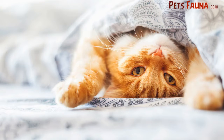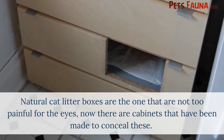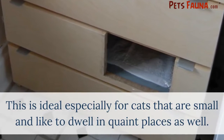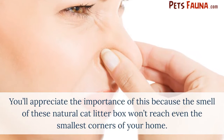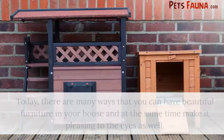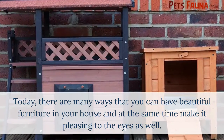In this video we'll be talking about best natural cat litters. Natural cat litter boxes are the ones that are not too painful for the eyes. There are cabinets that have been made to conceal these, which is ideal especially for cats that are small and like to dwell in quaint places. You'll appreciate the importance of this because the smell of the natural cat litter box won't reach even the smallest corners of your home. There are many ways to have beautiful furniture in your house and at the same time make it pleasing to the eyes.